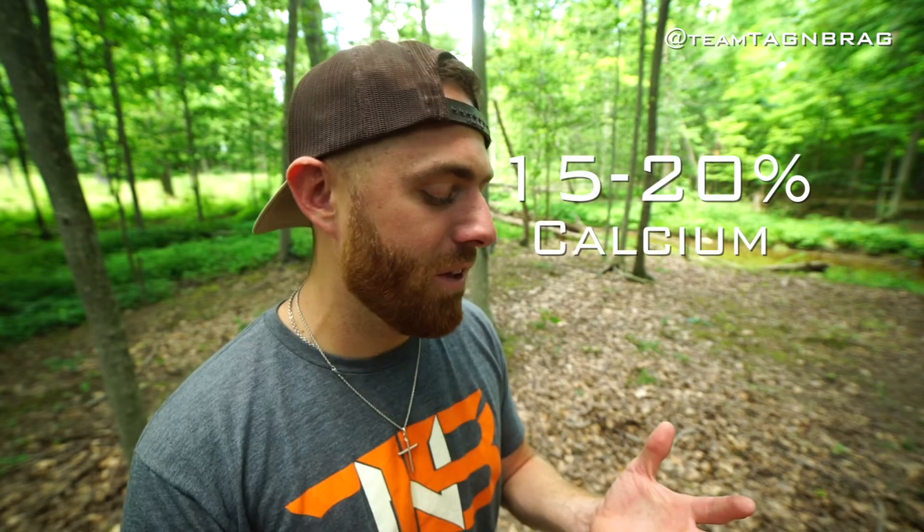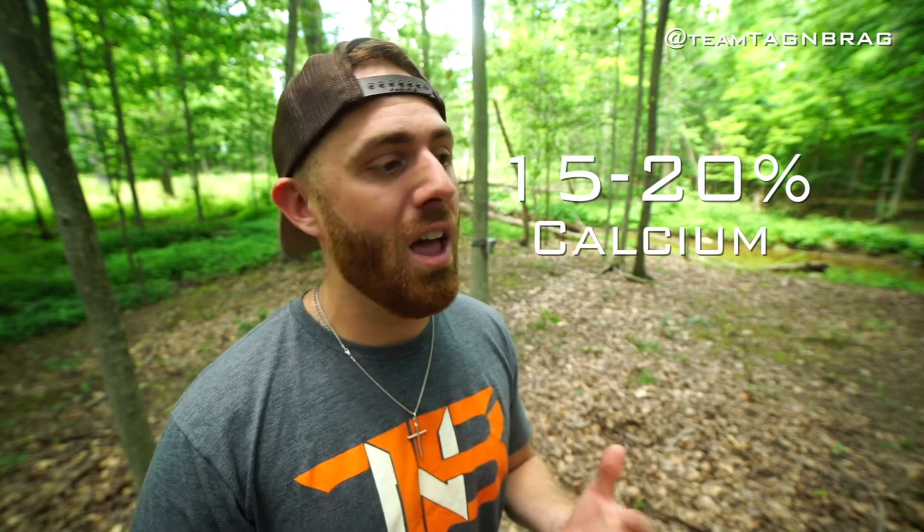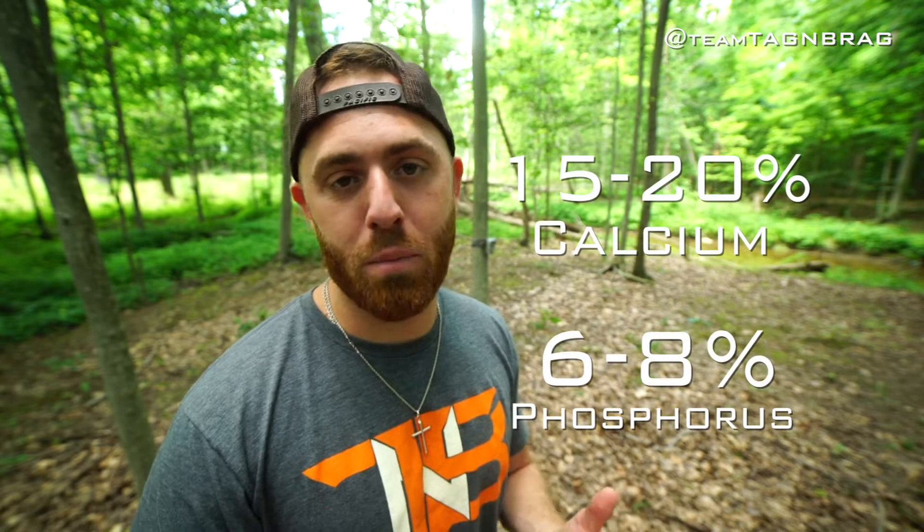So let's talk about what type of minerals you want — what do you want to look for in a good mineral? A quality mineral is going to have anywhere from 15 to 20 percent calcium and probably anywhere from 6 to 8 percent phosphorus.